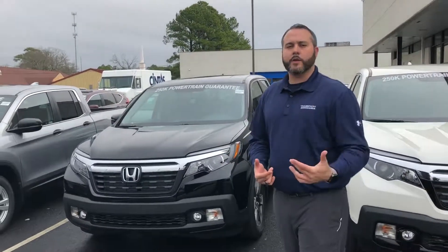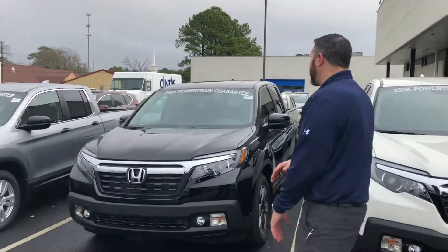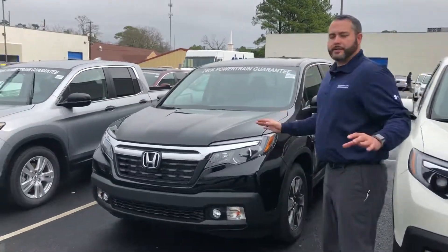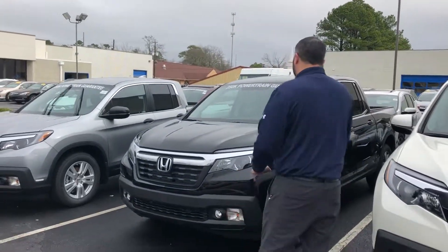Joe, when you can make it in tomorrow, we can get that accurate appraisal. I'll pull up every one that we have available for you to see the differences. Now when it comes to the standard technology, your RTLE is going to have all the latest and greatest safety technology with your adaptive cruise control, automatic front-end collision braking, and a lane-keeping assist system — all standard on this vehicle.